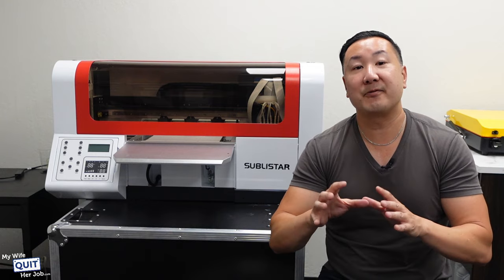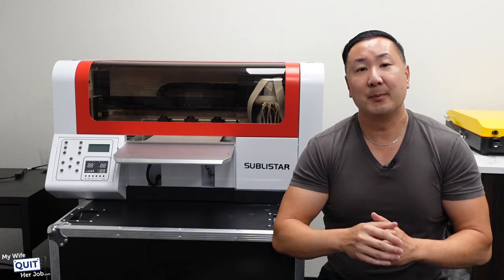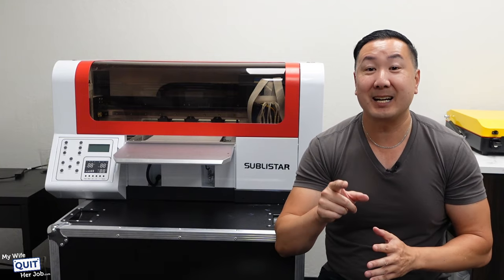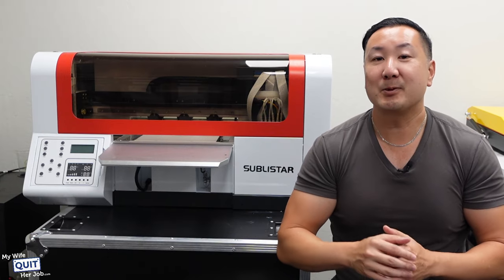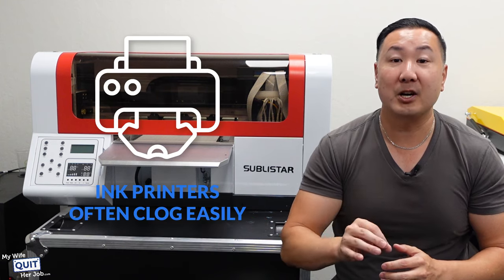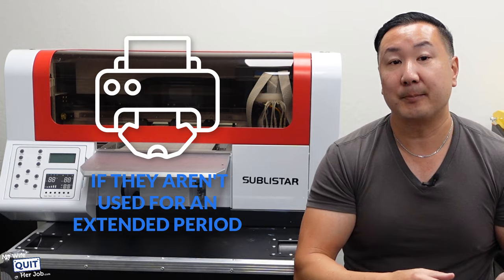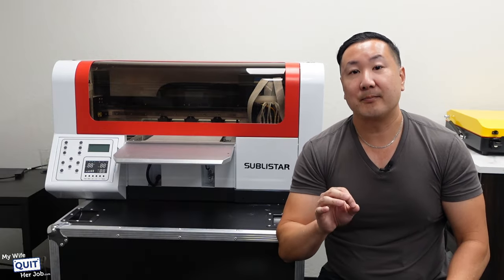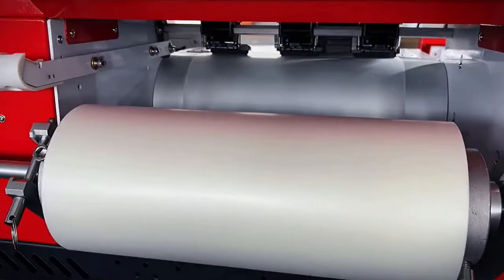Second of all, we wanted a printer that is very easy to maintain with anti-clog technology. Most of you don't know this, but I used to design color printers for a living way back in 1997 — it was my first engineering job out of Stanford. One of the things that I learned is that ink printers often clog easily, especially if they aren't used for an extended period.